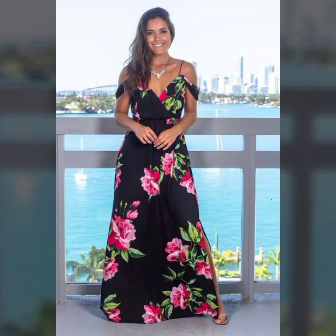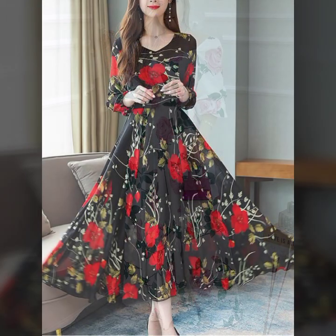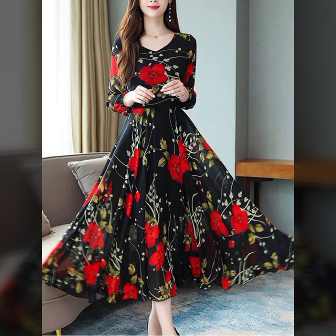Hello everyone, welcome back to my YouTube channel Asya Fashion Vlog. How are you? I hope you are fine and doing well with good health and happiness, and you have a lot of fun in your life. This is me, Asya, and welcome to my YouTube channel Asya Fashion Vlog.